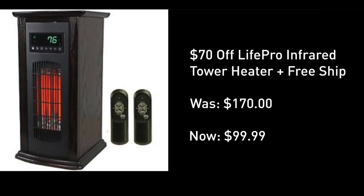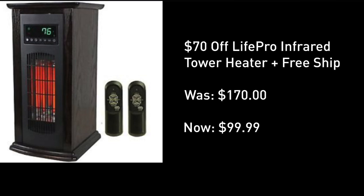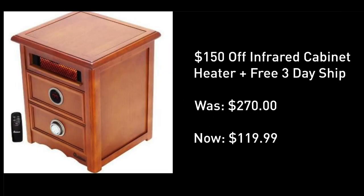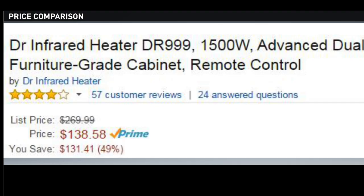Let's start with the $99 tower heater with free three-day shipping. This covers 1,500 square feet. It's an infrared quartz tower heater, also covering 1,500 square feet. Then there's $150 off this infrared cabinet heater — it looks almost like an old radio, and on Amazon where it's very well rated, it's selling for $140.